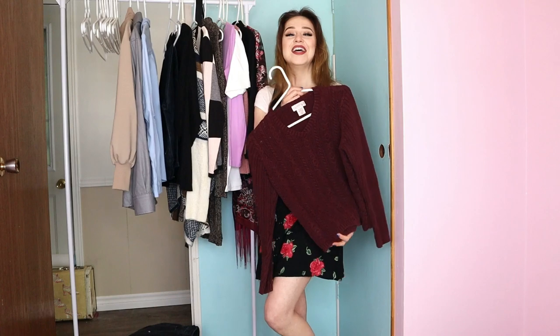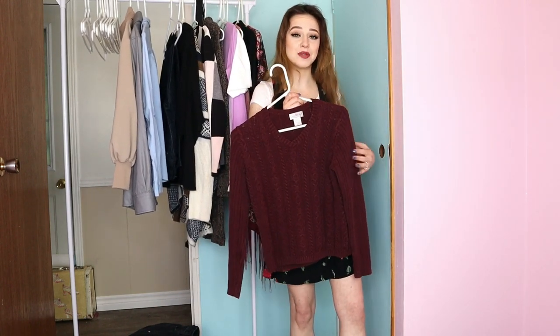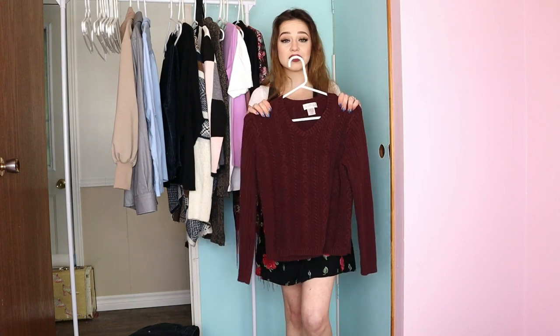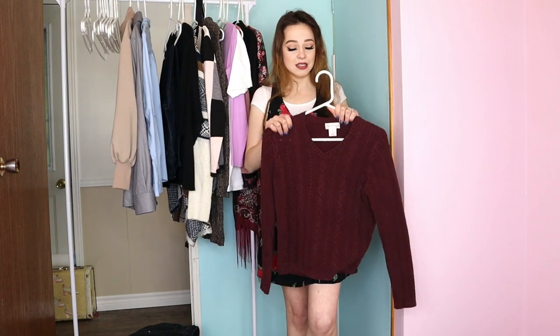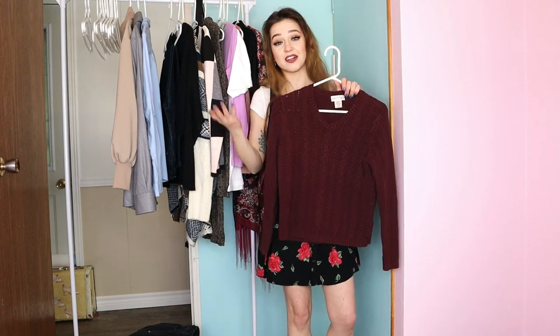The next piece is another sweater. In my local thrift store we still have all the winter items out because it is still quite cold here — there's still some snow on the ground. That's why I have so many sweaters, but I do love sweaters and wear them year-round so I can get a lot of use out of them.